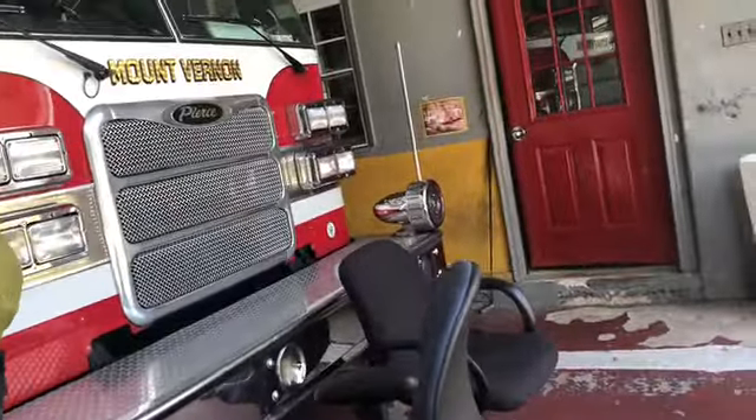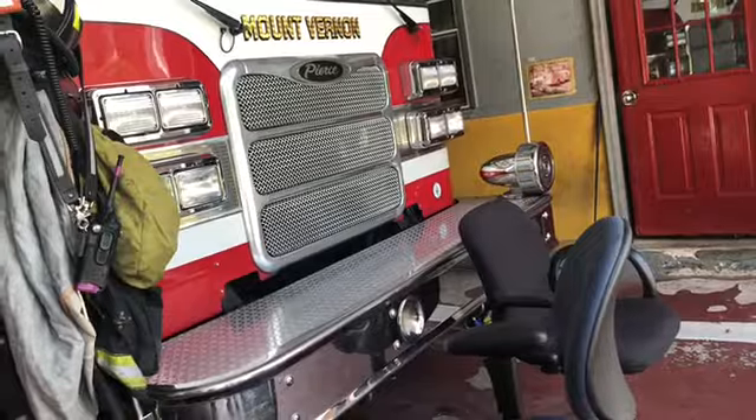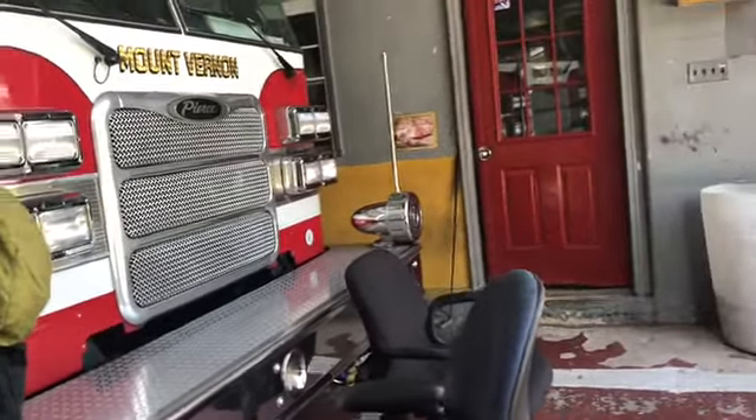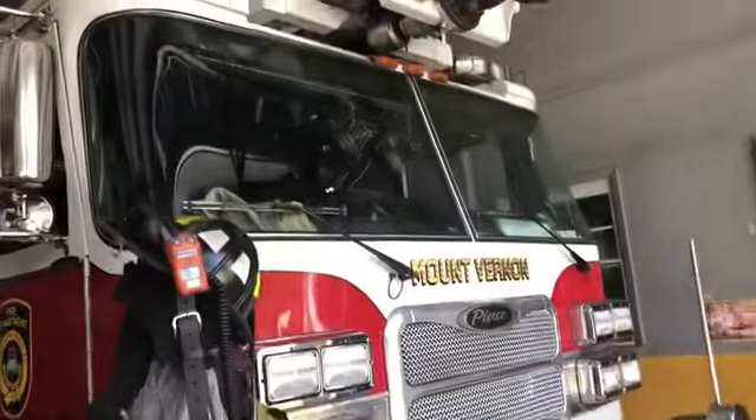Have you ever driven this truck? I've driven this truck before too. The only thing about this one is it has a longer rear end, so you have to really time it — adjust and time it perfectly. This and the tower ladder are the two big trucks that you've got to really take your time with.